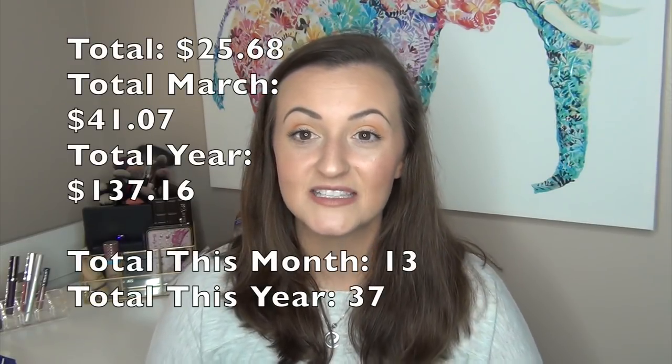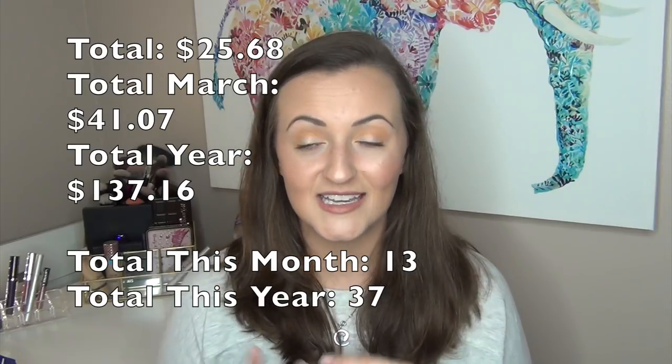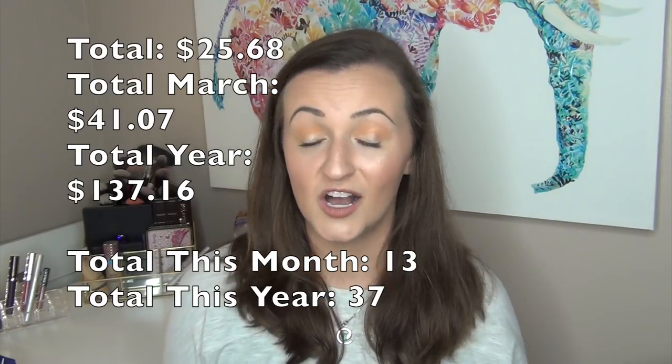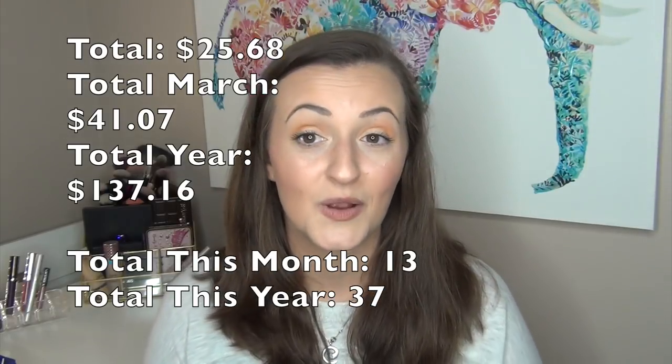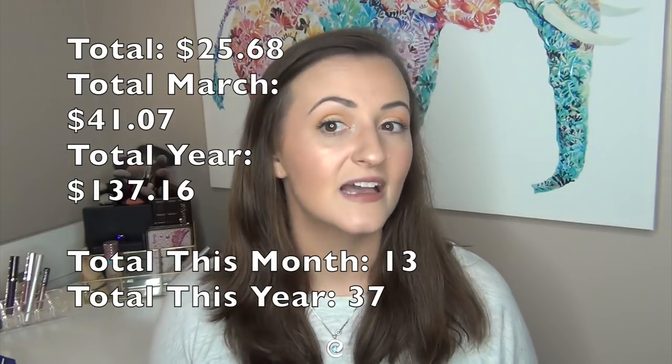Thank you guys so much for watching this sample empties update. I know you guys like seeing the progress on products I'm working through. Leave what you're currently emptying down below, and any comments on the empties I did or didn't like — especially the BioBell Hashtag Primer Mask, because I absolutely loved that one and want to use another one tomorrow. Thanks for watching, I hope you have a wonderful day or night, and I'll see you in the next one. Bye!